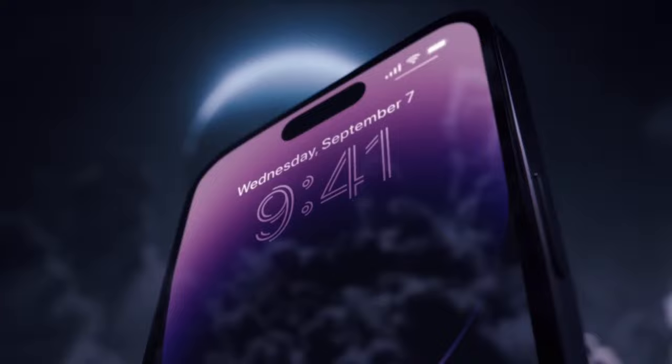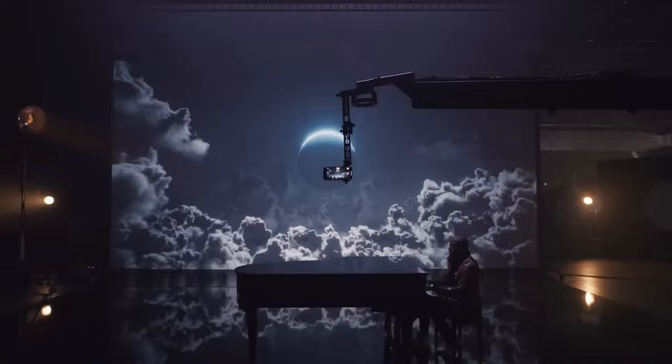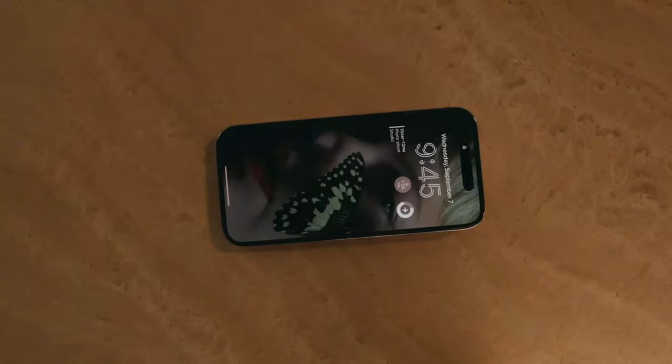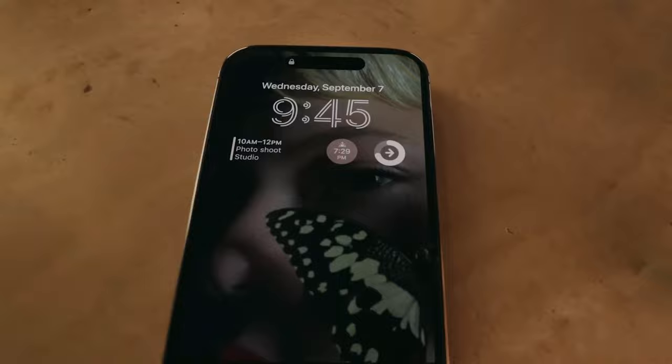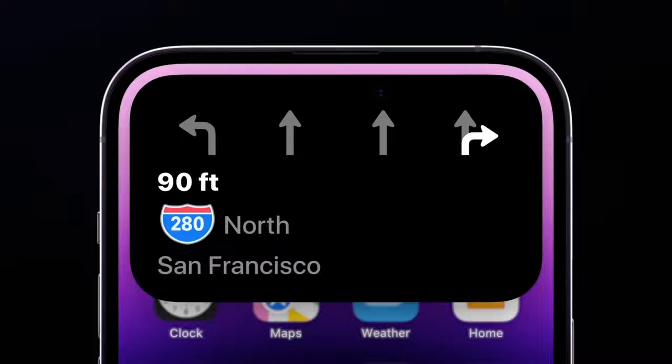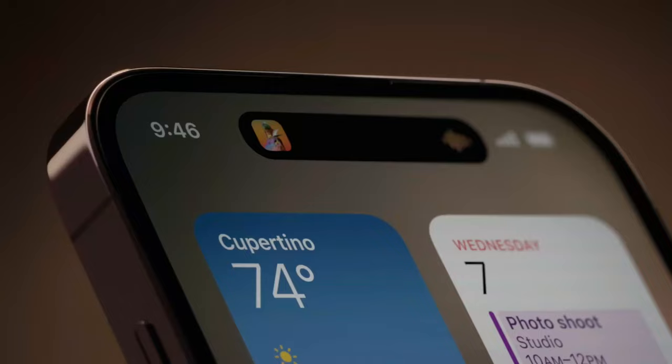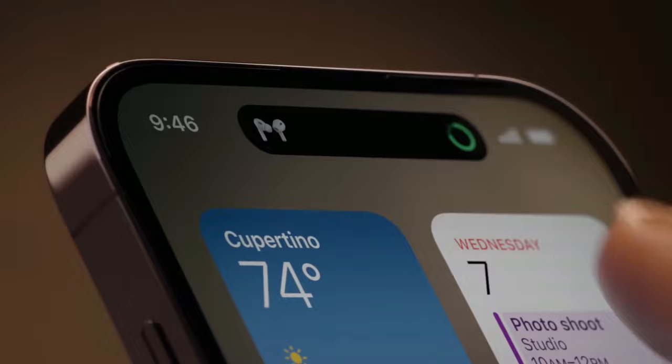The two phones have the same cameras. They sport new 48-megapixel main sensors that are 65% larger than their predecessors, meaning they let in more light and improve performance in dark conditions. The 12-megapixel ultra-wide also gets improved low-light performance thanks to a new sensor and more focused pixels — with an f/2.2 aperture, it's also now sharper. Macro mode on the ultra-wide lets you take detailed close-ups of anything from food to bugs or plants. The telephoto zoom reaches 6x optical zoom or 15x digital zoom, but that seems short compared to the Galaxy S22 Ultra's max 100x digital zoom.